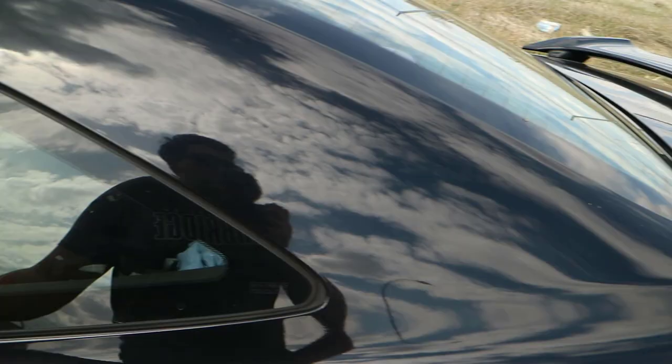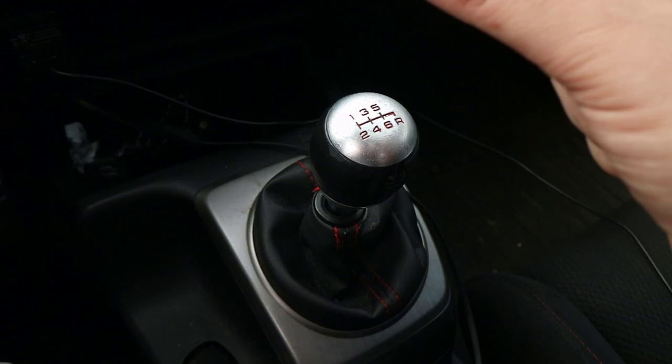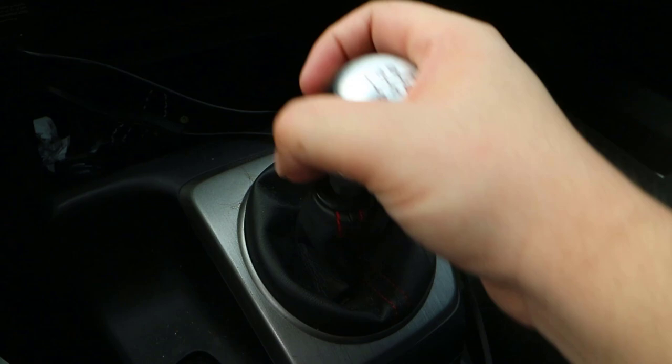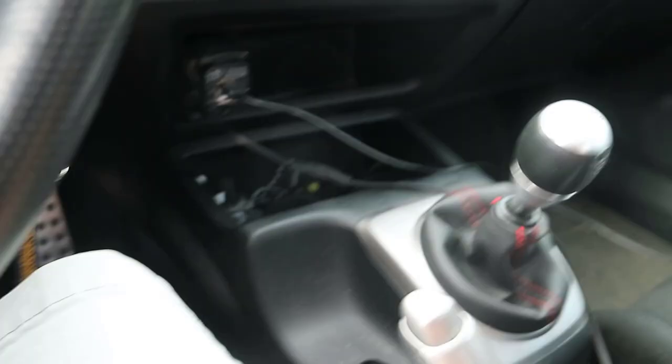Another thing I don't like about my car — and keep in mind a lot of these things can be fixed in the aftermarket, but this video is about what I don't like when it's stock — is how dinky and tiny this shift knob is. Obviously you can just go buy a new shift knob, but it's hilarious that Honda decided to put a tiny little baby shift knob in this car. It's a pretty good shifter, but it's crazy how tiny it is. Here's a comparison with a water bottle — it's basically like you're driving a water bottle lid.